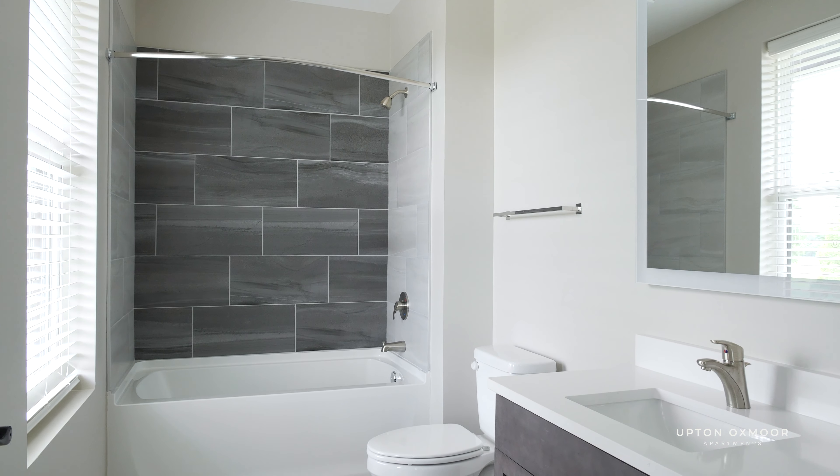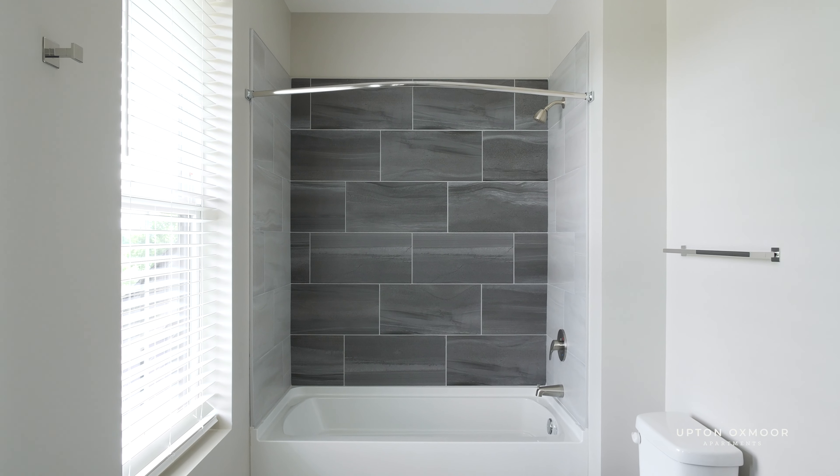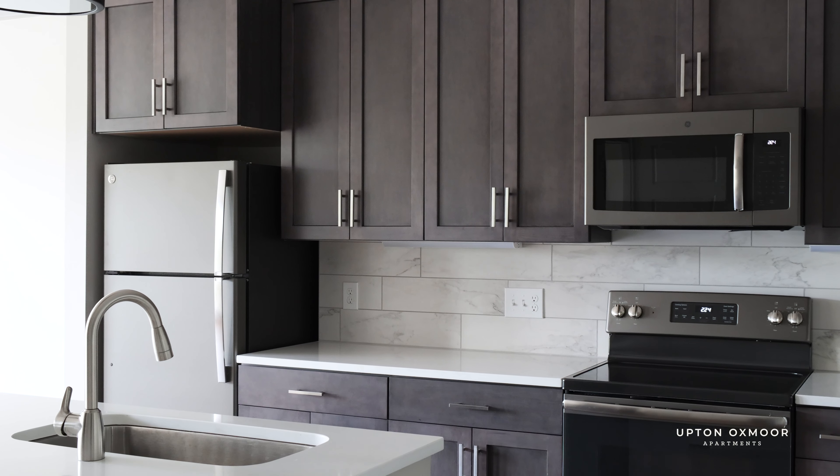They also have a walk-in closet and well-appointed bathroom, which has a sleek vanity, adjustable color temperature mirror, and a two-toned tile shower. This townhome is spectacular. If you'd like to call this place your next home, call our leasing team — we'd love to have you.